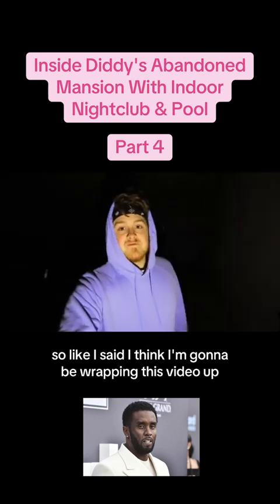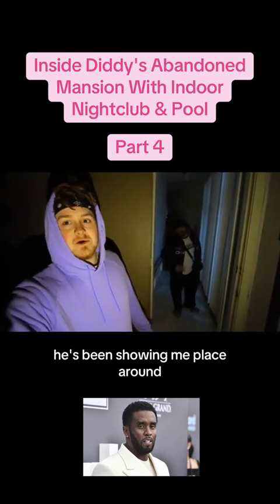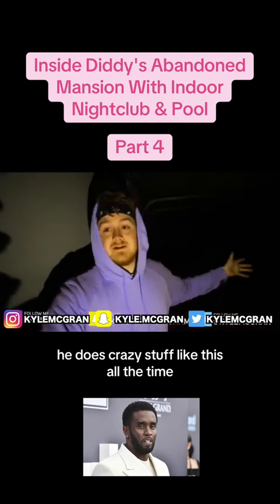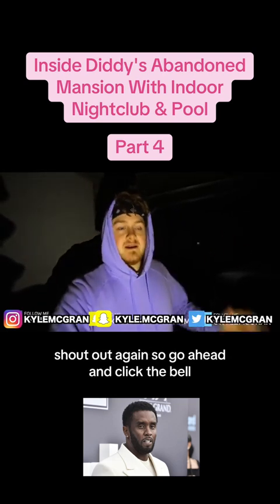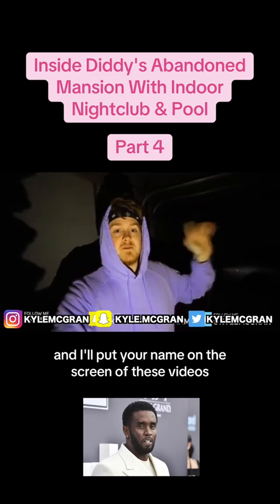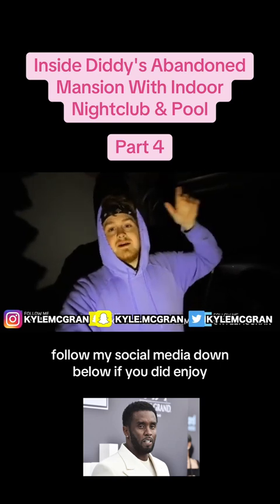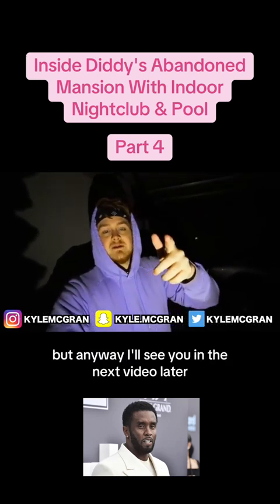I think I'm going to be wrapping this video up. Thanks so much to Carlo — he showed me this spot and has been showing me places around. Go check him out in the description below. Go subscribe to his channel, he does crazy stuff like this all the time. If you did enjoy, please turn on my post notifications — click the bell and send me a comment that you turned on notifications and I'll put your name on screen. Follow all my social media down below. Like, comment, subscribe. I'll see you in the next video.